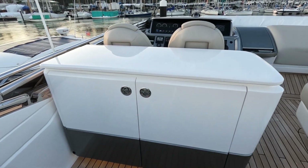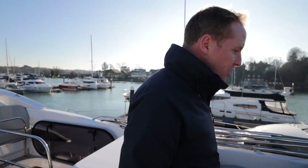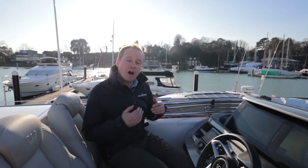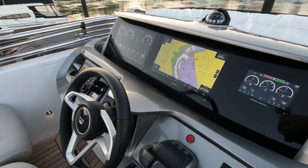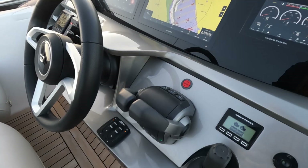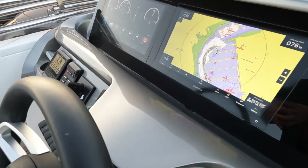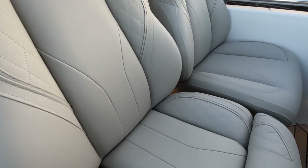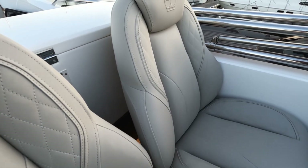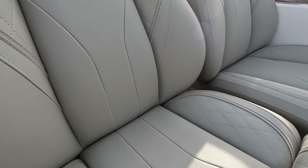Moving forward to the helm station — this boat has a Lure Pack fitted, which with Princess gives lots of enhanced finishes. One of which is this beautiful painted oyster finish around the dashboard, rather than the standard white gelcoat. It just elevates the finish, and we get it in the helm seats as well with beautiful diamond stitching, which makes it that much more special.